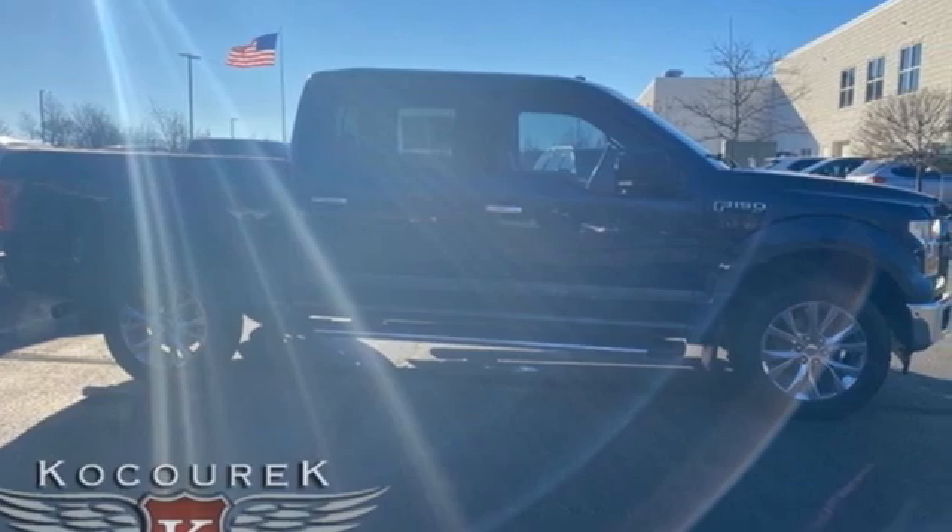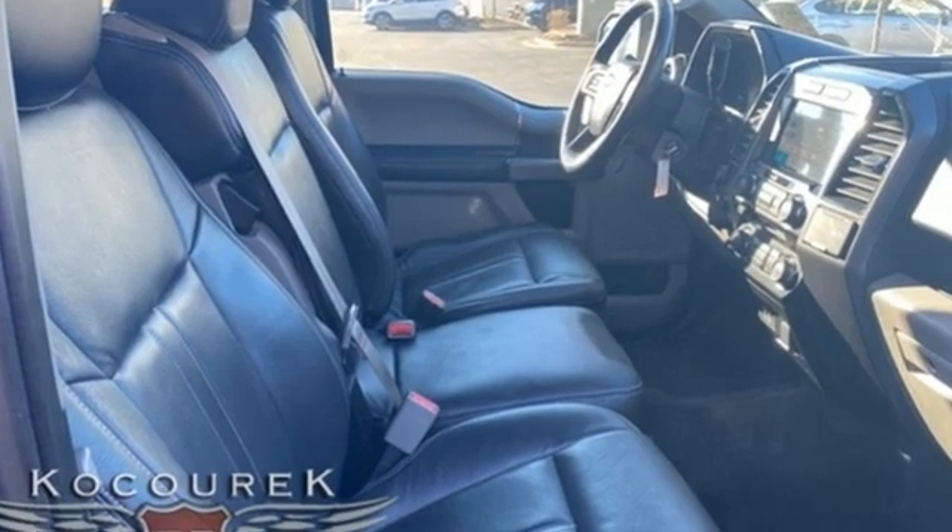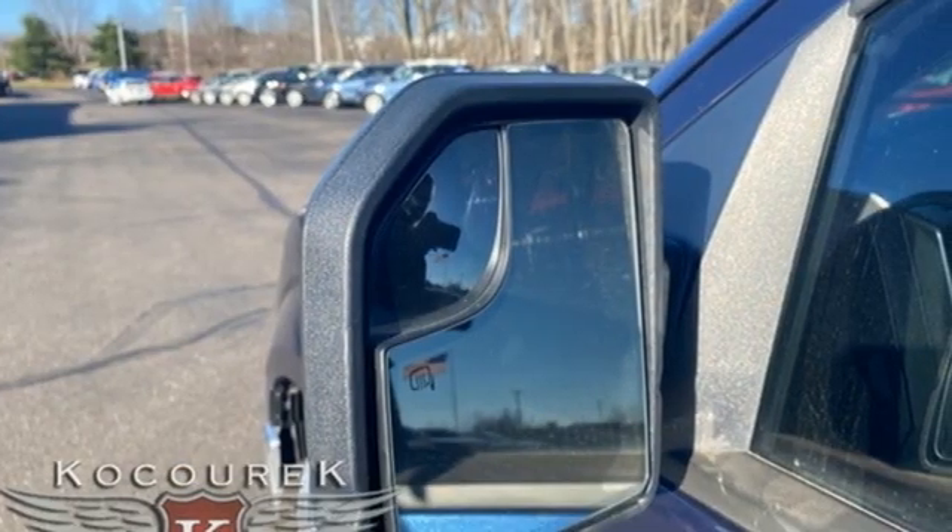V6 engine, four-wheel drive, driver selectable mode, active grille shutters, Bluetooth wireless audio streaming, app link,